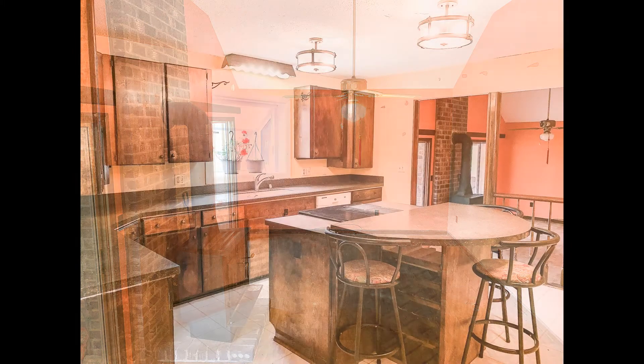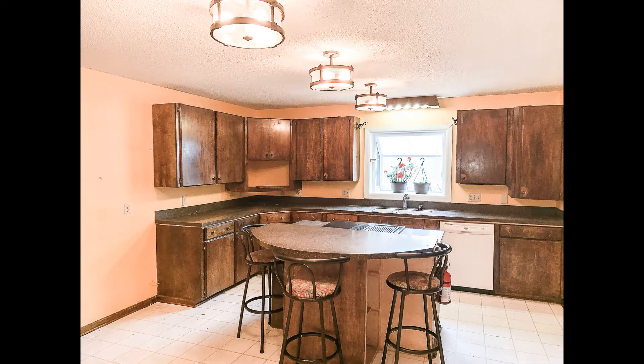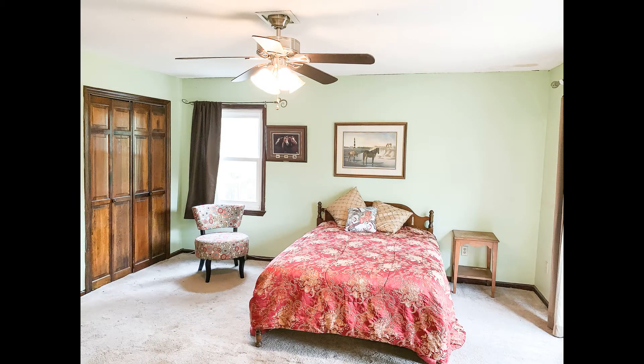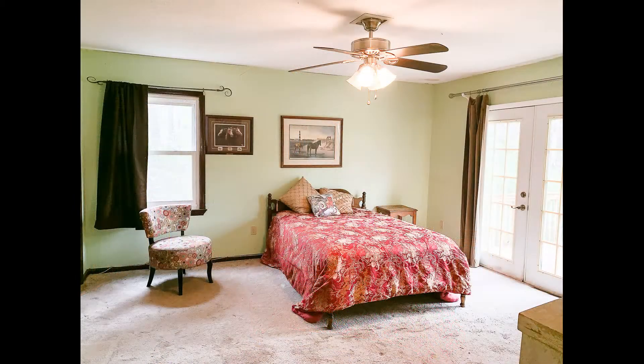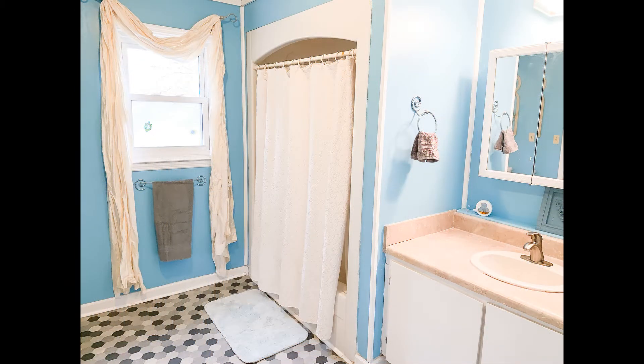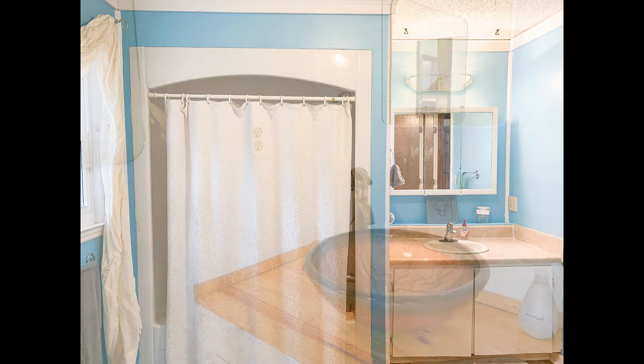Come check out this welcoming four-bedroom, two-and-a-half bath home with 2,610 square feet on 6.4 acres with no HOA. The main home features a spacious kitchen, a formal living room, a formal dining room, and a separate family room that leads out to a screened porch.